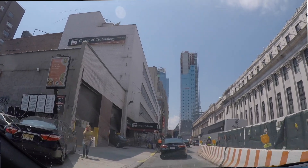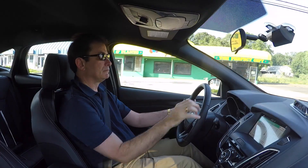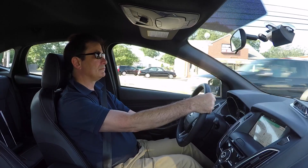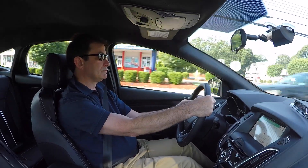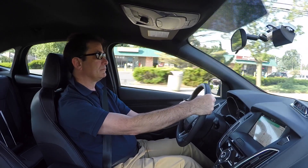The SYNC 3 touchscreen is a great advantage over the previous infotainment system. The charcoal black Recaro seats were quite comfortable, and the seats and steering wheel are also heated. As for safety, it's an IIHS top safety pick.